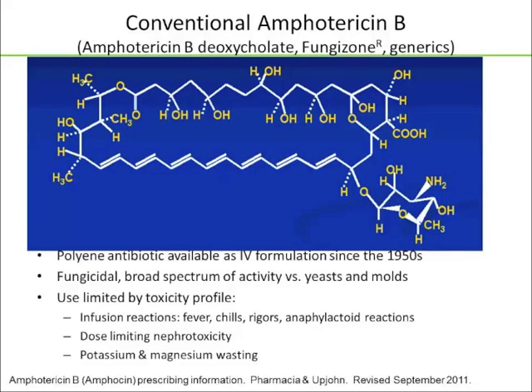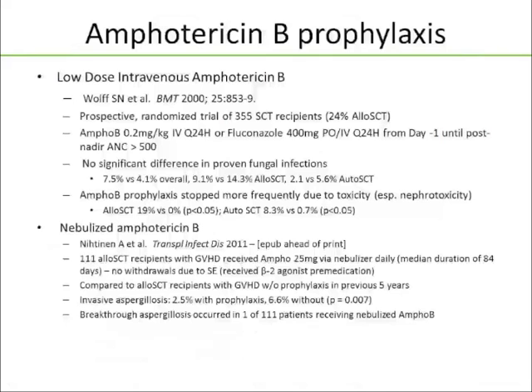Another option is conventional or lipid formulations of amphotericin B. Amphotericin is a polyene antifungal available since the 1950s — good news, it's fungicidal, with broad-spectrum activity versus yeasts and molds, but we call it amphoterrible for a reason: infusion reactions, dose-limiting nephrotoxicity, potassium and magnesium wasting. It has been investigated at low doses for prophylaxis. Wolf and colleagues published a randomized trial of 355 stem cell transplant patients — 24% allogeneic — giving 0.2 mg/kg/day of amphotericin B or fluconazole 400 mg/day from day minus 1 until neutrophil recovery. They saw no significant difference in proven or probable fungal infections, but did see more toxicity with amphotericin. So low-dose IV conventional amphotericin B is probably not our best bet.